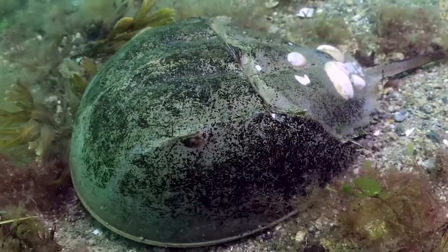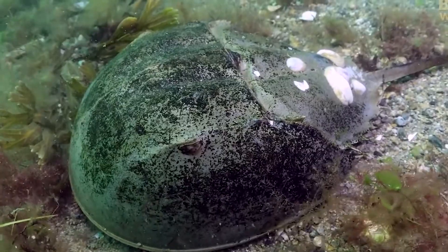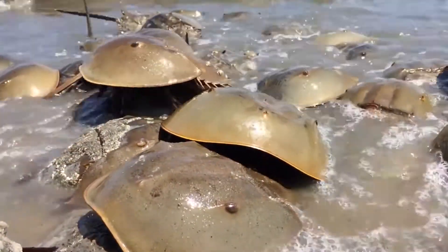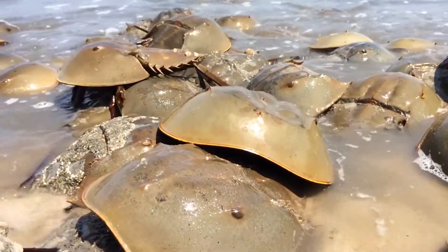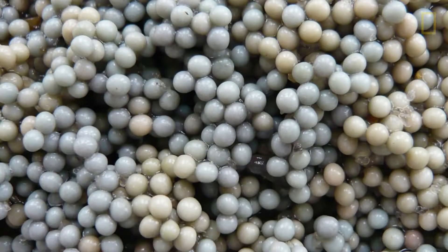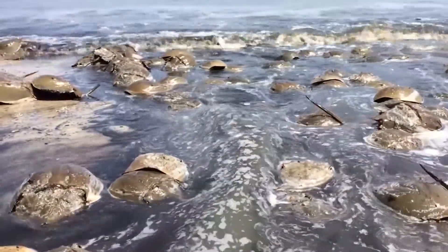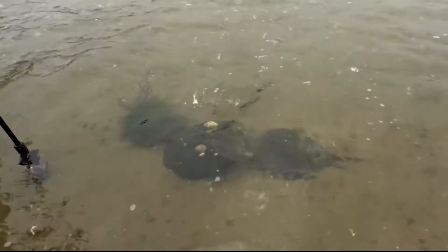They feed on worms, clams, and algae. They mate on beaches in May and June during full moons, new moons, and high tides. A female can lay as many as 90,000 eggs in one turn, but only 10% of those eggs will grow into fully grown crabs. The eggs become the diet of many fish, reptiles, and birds.